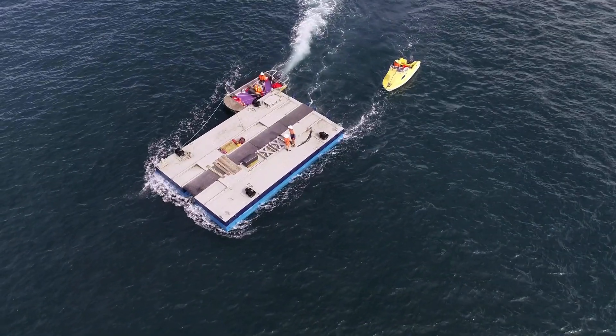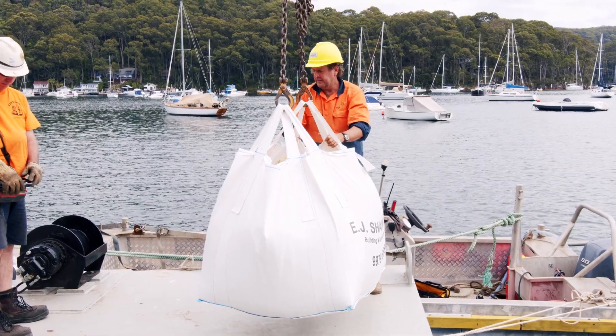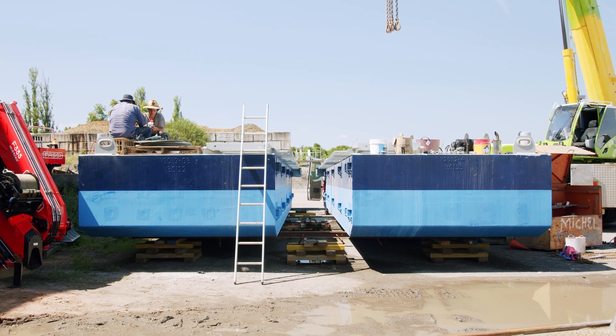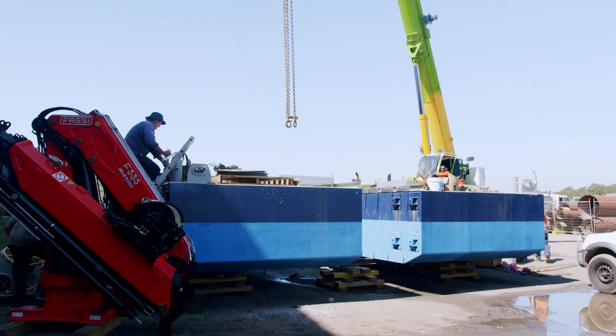The equipment that we need to do our job properly includes barges, cranes, and excavators. We need to be able to transport materials and equipment to and from sites that don't have access via the land. So we bought four transportable pontoons that will fit on a semi-trailer so that we can move them to wherever we want to go.